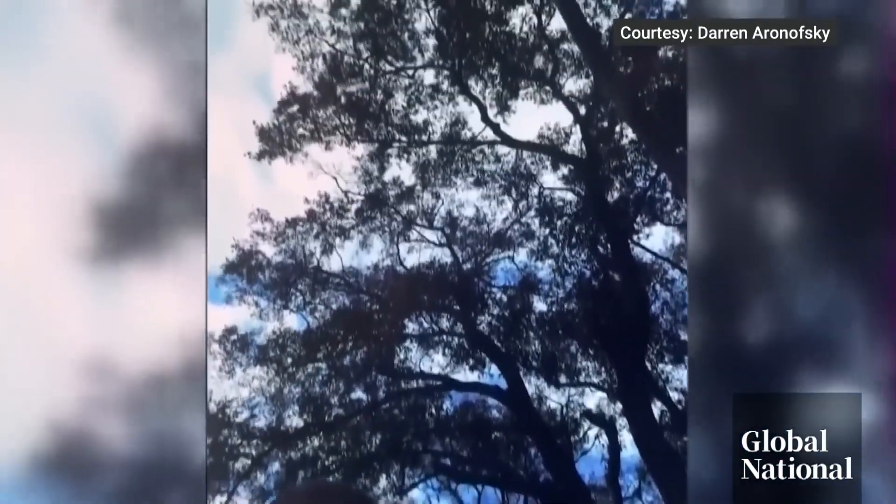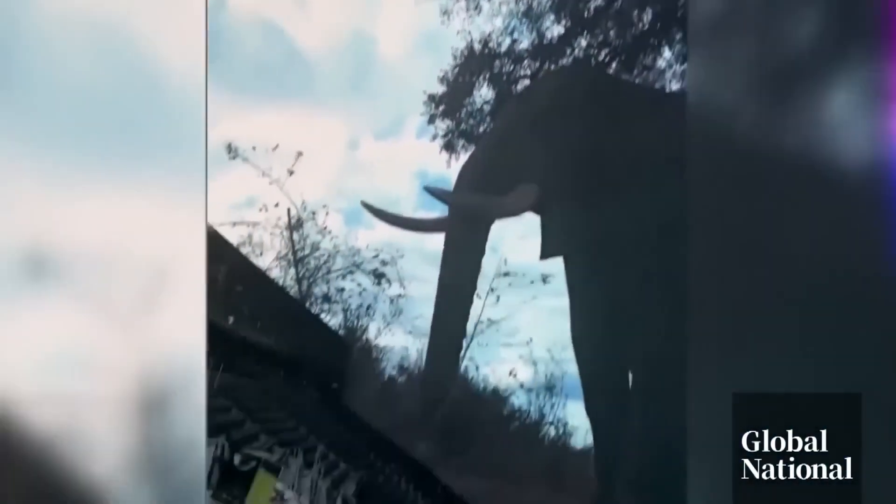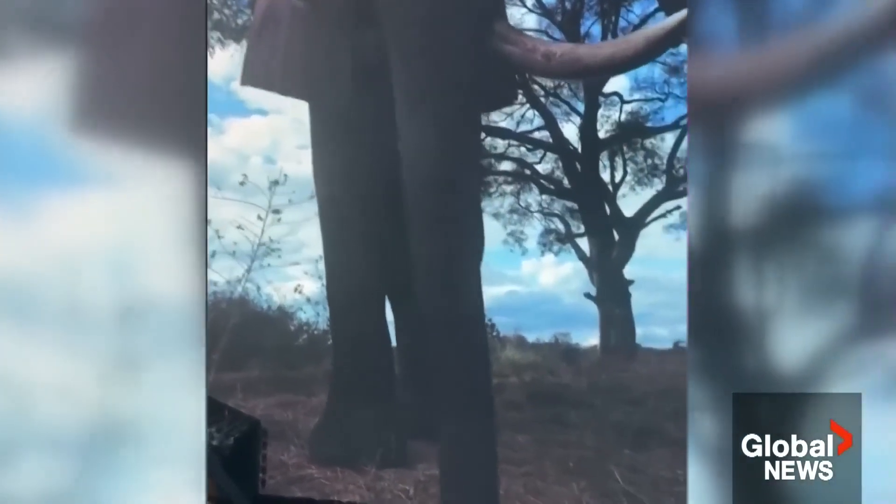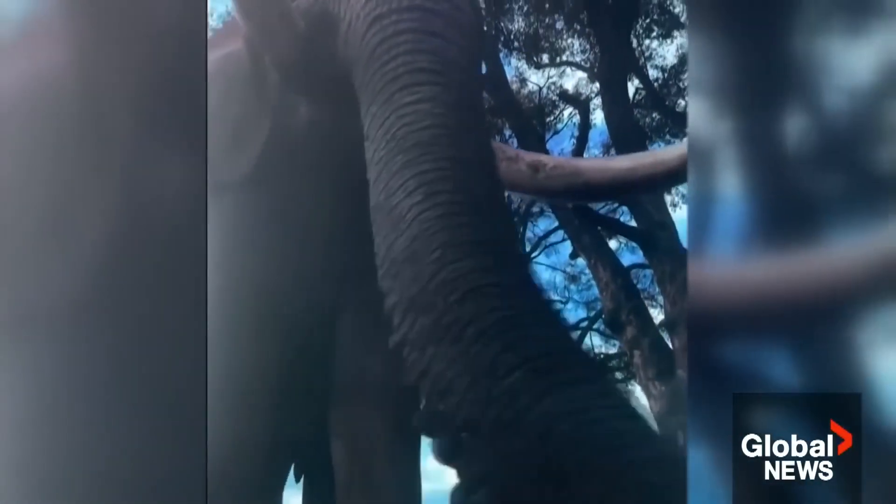The sphere is set to premiere a new movie. Postcard from Earth is directed by Darren Aronofsky. Every image was shot specifically for the round format. Not only did we create the screen for MSG, but MSG then had to create a special camera system — so innovation all around.